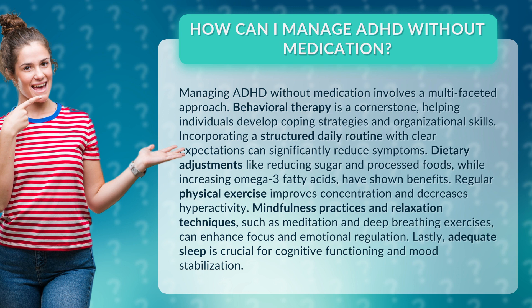Regular physical exercise improves concentration and decreases hyperactivity. Mindfulness practices and relaxation techniques, such as meditation and deep breathing exercises, can enhance focus and emotional regulation.